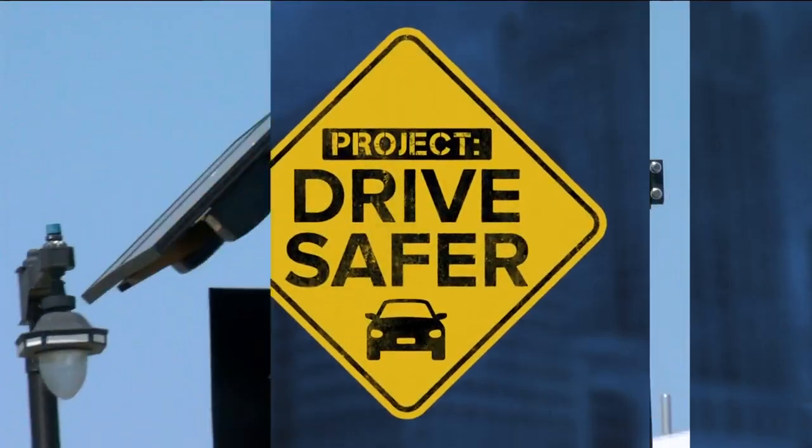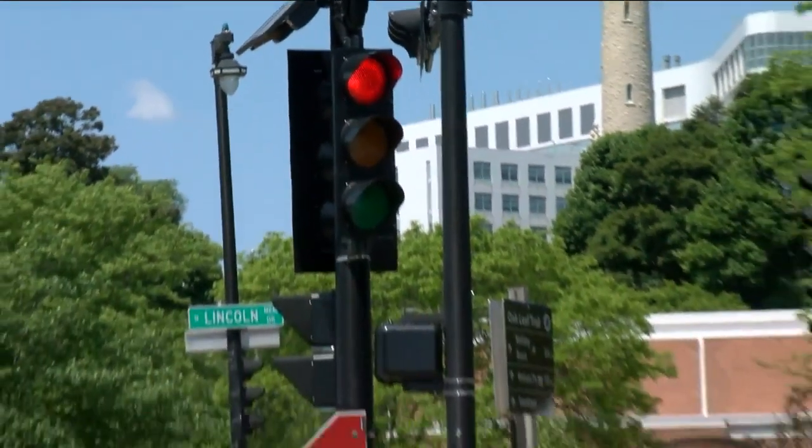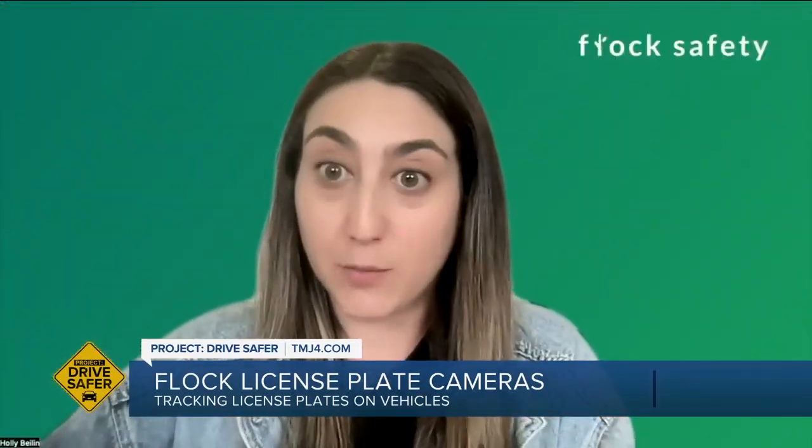Milwaukee police say this is one of 25 Flock license plate recognition cameras in the city of Milwaukee, and they're scanning every license plate looking for things like stolen vehicles, vehicles wanted in Amber Alerts, for example. I wanted to learn more about what makes these cameras different from other types of enforcement cameras like red light cameras. Flock cameras are very different from red light cameras.